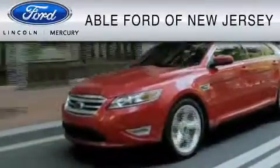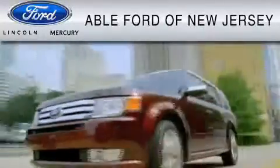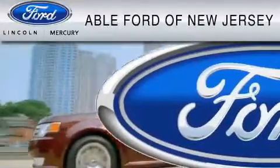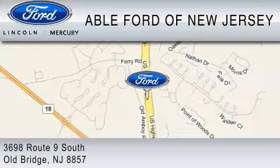All-American Ford of Old Bridge is dedicated to doing everything possible to ensure that the experience you have selecting your vehicle is as pleasant as possible. We are located at 3698 Route 9 South in Old Bridge.